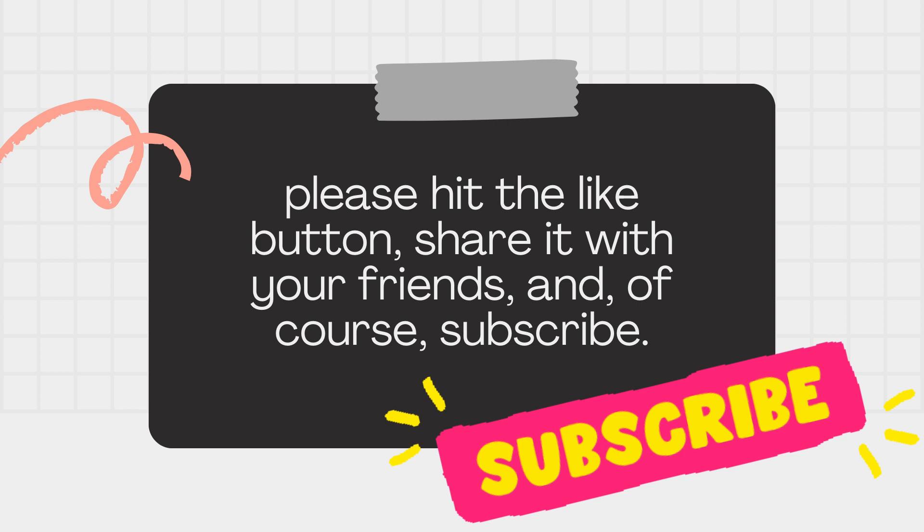Thank you for joining us on this enlightening journey into the world of vocabulary expansion through the use of a dictionary. We hope you found this video helpful and that you're now inspired to make the most of this powerful tool in your language learning endeavors. If you enjoyed this video and found the information valuable, please hit the like button, share it with your friends, and subscribe if you haven't already. Your support keeps us motivated to create more content to help you on your learning path.